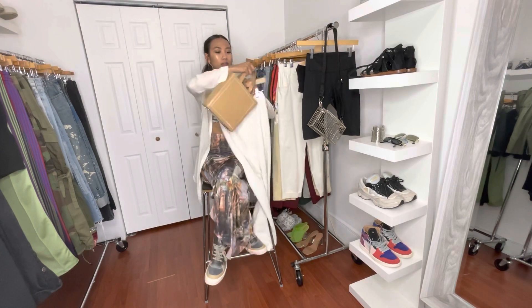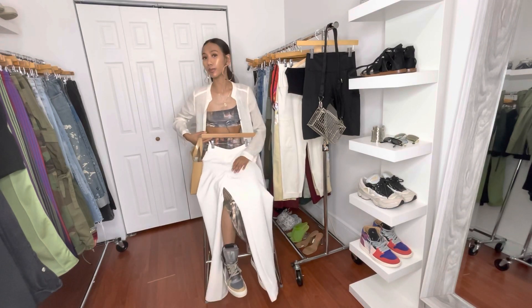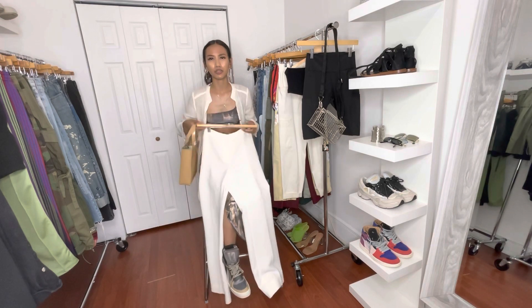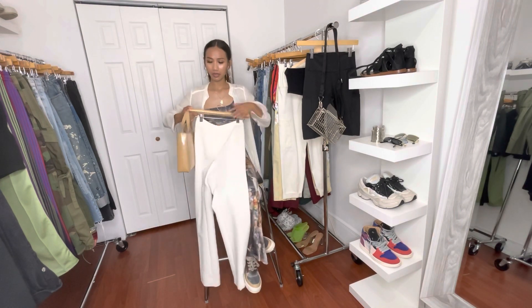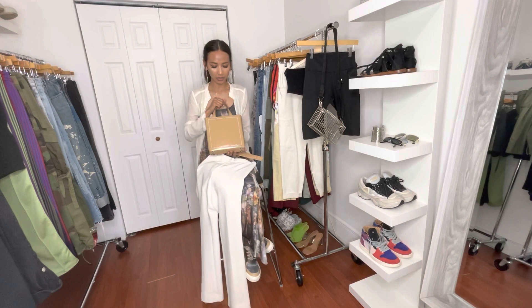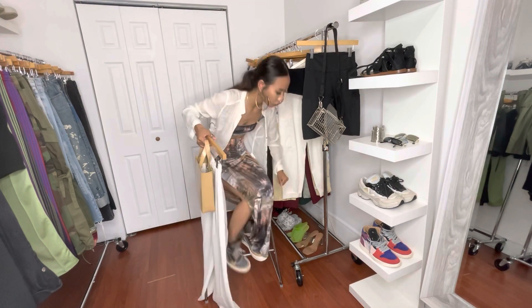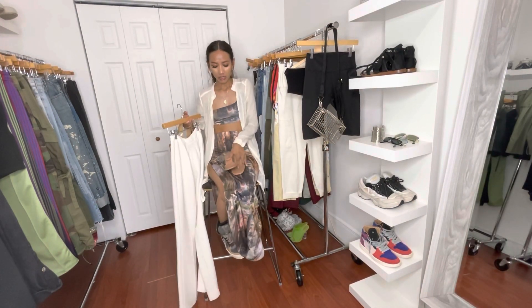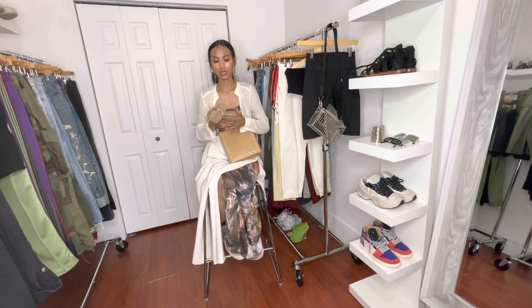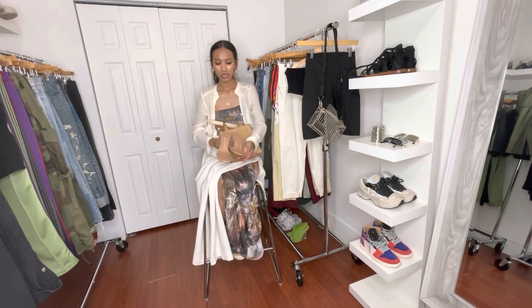I'd pair that with some tan trousers that I thrifted — I did get them altered because they were big, but you can find white or cream trousers easily online. I'd carry this Ferragamo tan bag, though honestly any nice clutch or fancy bag works. For shoes, keeping it fancy with some Zara acrylic clear open-toed sandal-style heels in a size six — a really nice touch to the whole look.